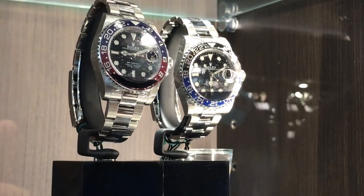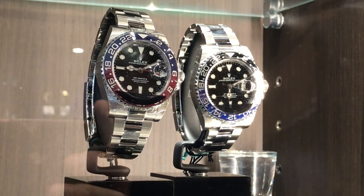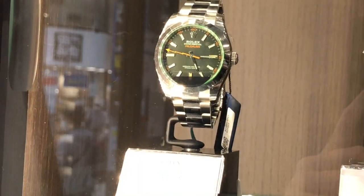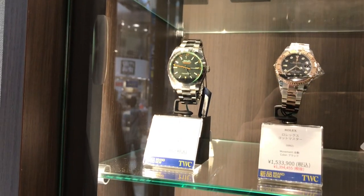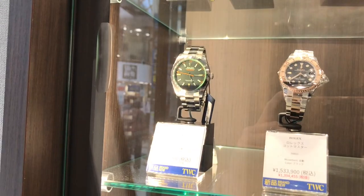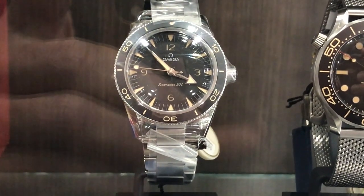A couple of ceramic GMT Master IIs — great to see them side by side. The blue is so much more beautiful on the BLNR, I think. Both are great watches. And then a very expensive Milgauss there. Before that, we saw a kind of expensive Air King. To the right, a Yacht Master. One of my favorite Omegas — it's all about that second hand.